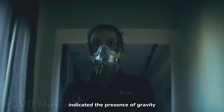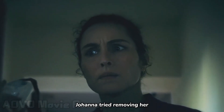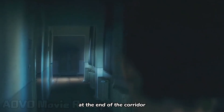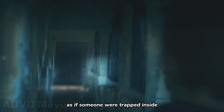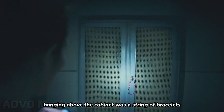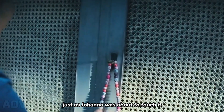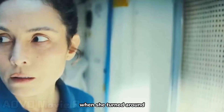Her dropped flashlight indicated the presence of gravity in the corridor. Johanna tried removing her oxygen mask and found that she could breathe normally. At the end of the corridor, a cabinet emitted continuous knocking sounds, as if someone were trapped inside. Hanging above the cabinet was a string of bracelets, exactly like the one her daughter loved. Just as Johanna was about to touch it, a bright light appeared behind her.